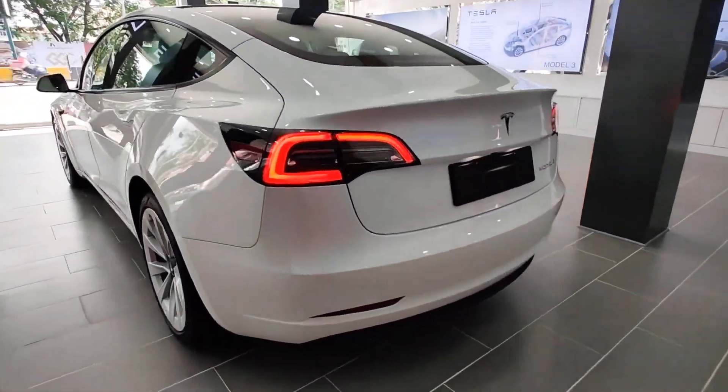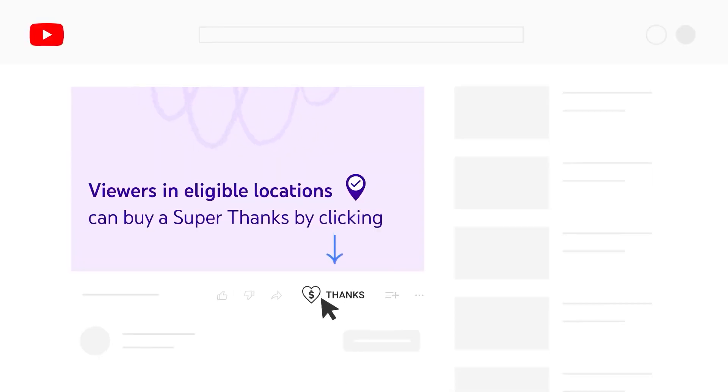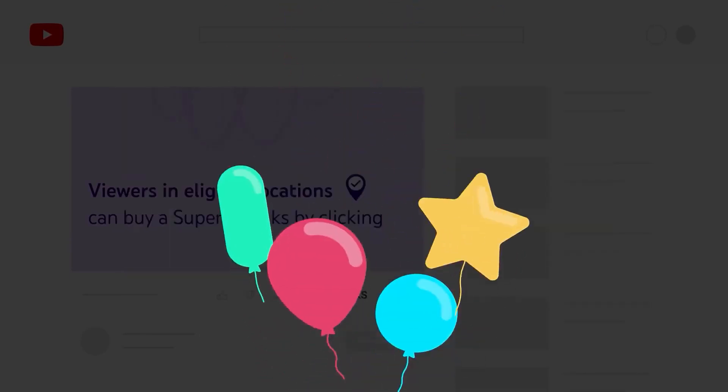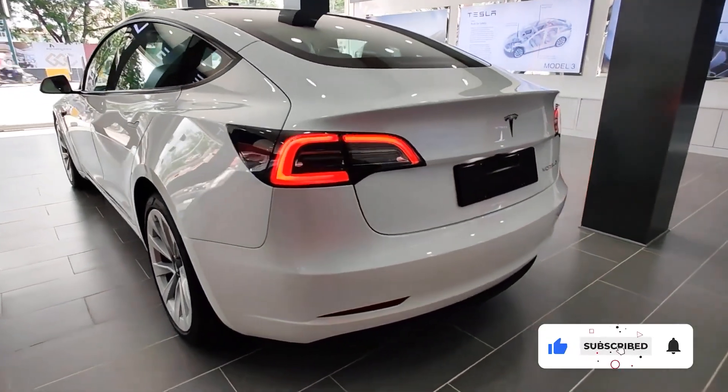That's it for today, guys. You can now support us using the Super Thanks feature at the bottom of this video. We will be back again for more EV news.